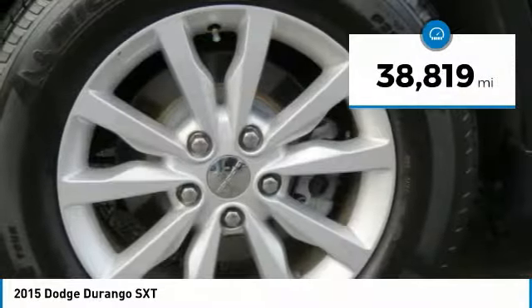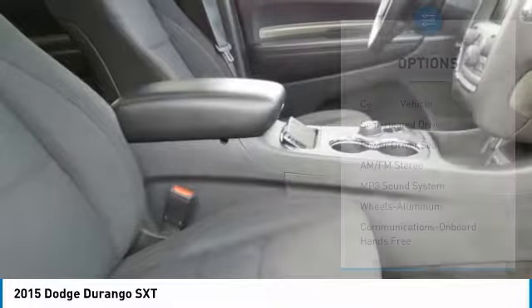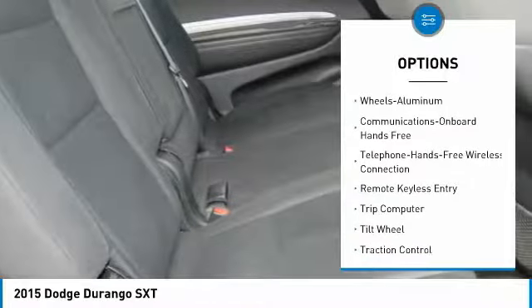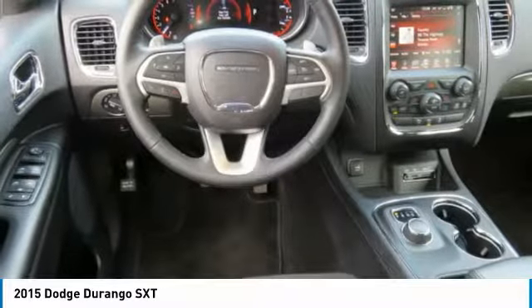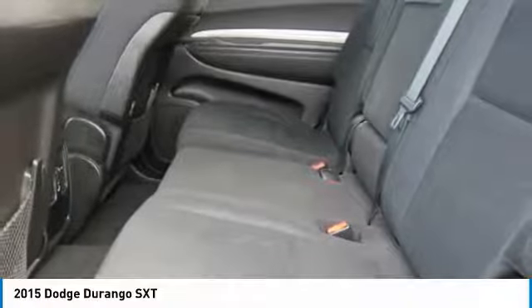This vehicle has less than 40,000 miles. Here are some of this vehicle's great options: traction control, anti-lock braking system, air conditioning, Bluetooth wireless data link for hands-free phone, power steering, cruise control, aluminum wheels, AM FM stereo radio, rear defrost, and climate control multi-zone.